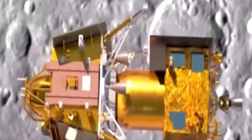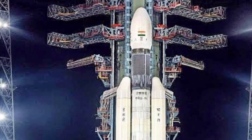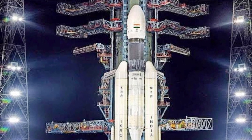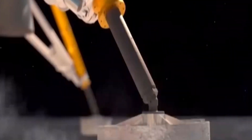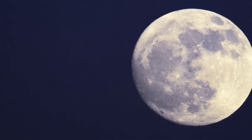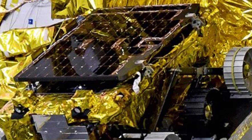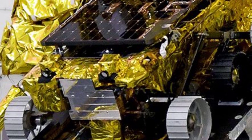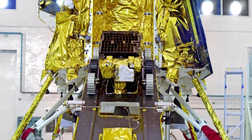Let's start with Chandrayaan-3, India's ambitious lunar mission. Following the success of Chandrayaan-2, ISRO is back with Chandrayaan-3, a lander-rover combo. The primary goal is to explore the moon's south polar region. The Chandrayaan-3 lander will carry a rover equipped with various scientific instruments, including cameras, spectrometers, and seismometers. This rover will help us gain deeper insights into the moon's composition and geological history.